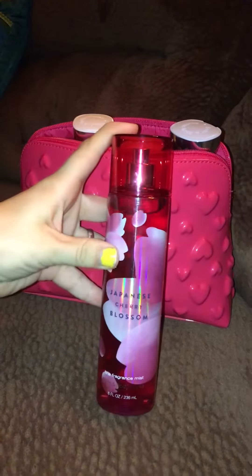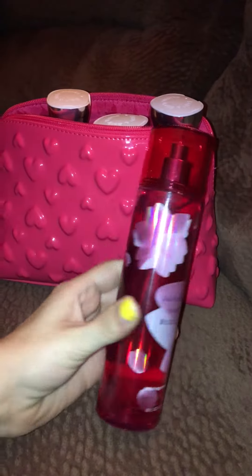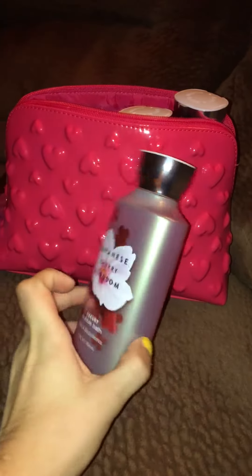Starting off, I got this Japanese Cherry Blossom. I don't know if you ever smelled it, but it smells really good. I got the spray. I got a luxurious bubble bath. Sadly, I don't have a tub, but I do have a shower.